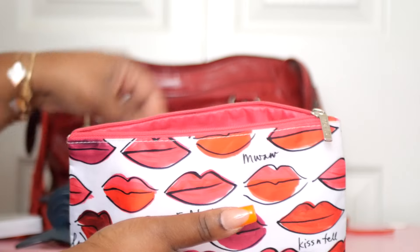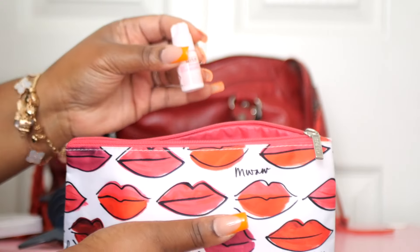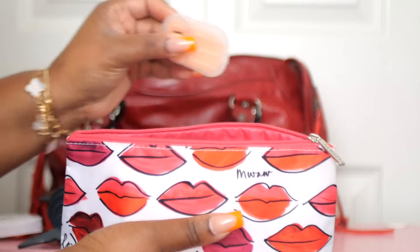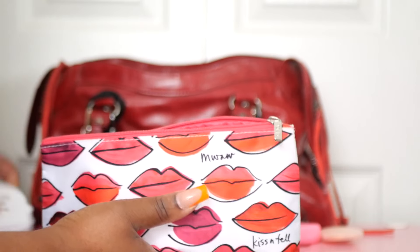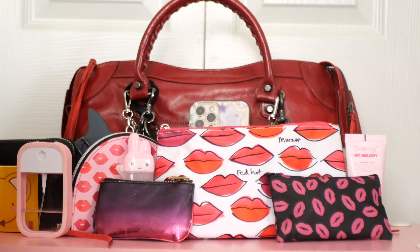Also in the Clinique pouch I have some dental floss, some nail glue, some soap sheets from Shop Miss A, and a compressed hand towel. And that is it for this video — thank you so much for watching!